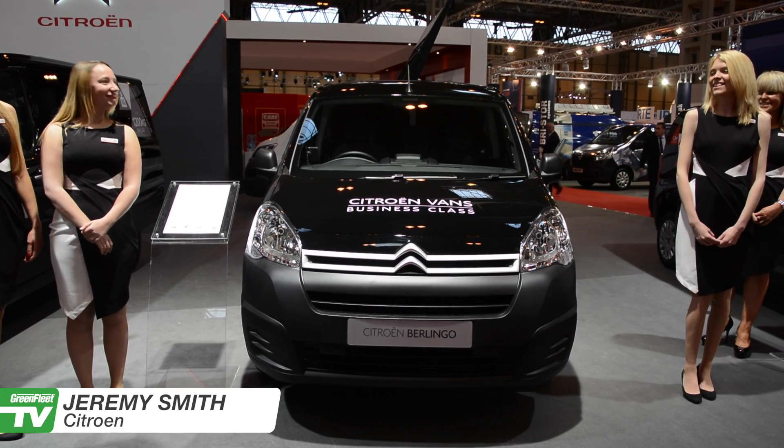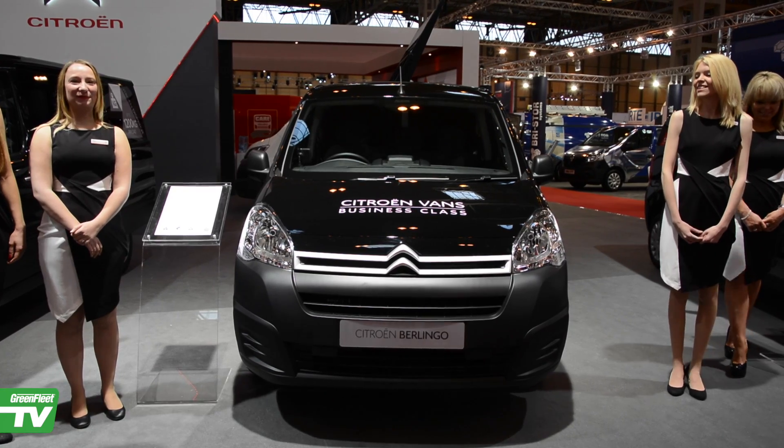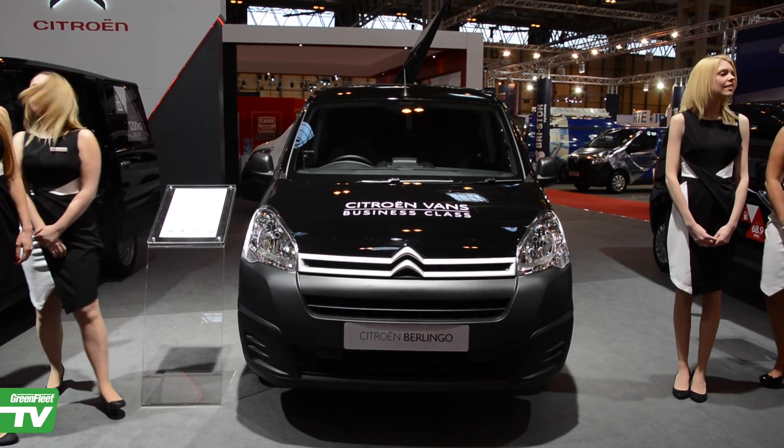Good morning and welcome to the CV Show 2015. My name is Jeremy Smith, head of commercial vehicles for Citroën UK. And here today at the CV Show, we're proud to launch the new Citroën Berlingo van featuring Euro 6 engine technology.